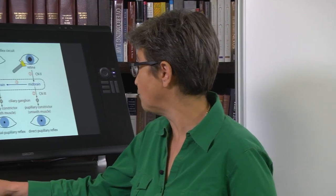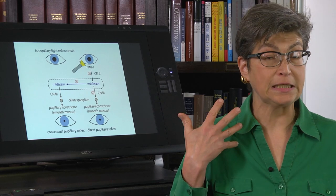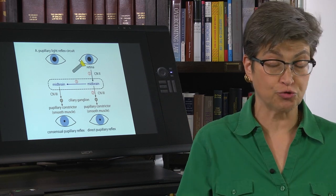The second important function of the ocular motor nerve is the pupillary light reflex. The pupillary light reflex is important in large part because it is diagnostically extremely useful.